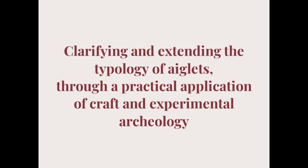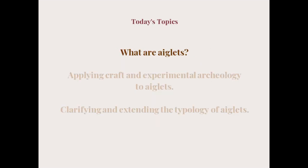What is experimental archaeology? It is an approach to filling gaps in our knowledge about the past which cannot be filled through other conventional archaeology. Essentially, we are going to learn more about aglets by applying jewelry-making knowledge to discover how they might have been made in the past. I am going to break this into three sections: first, what are aglets; second, examples of how we can apply craft work and experimental archaeology to aglets; and third, clarify and extend the typology of aglets based on the knowledge from the first two sections.